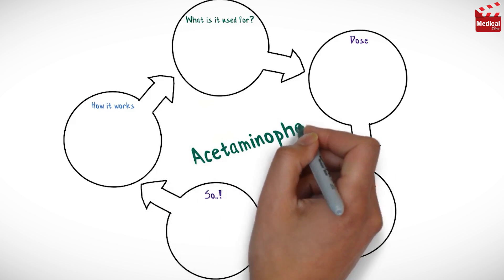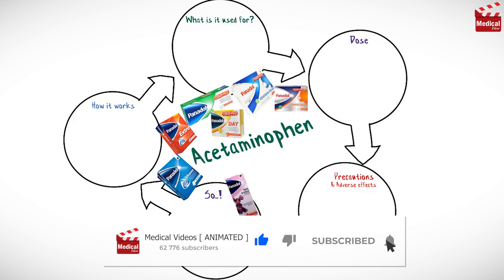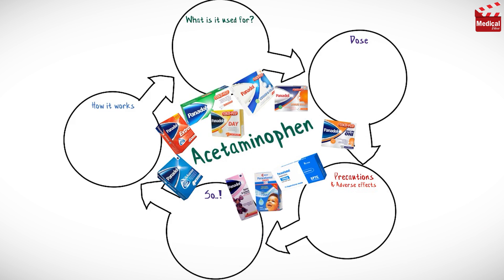In this video we'll briefly discuss what acetaminophen is and how it works, what it's used for, the dose and side effects, and contraindications and precautions.